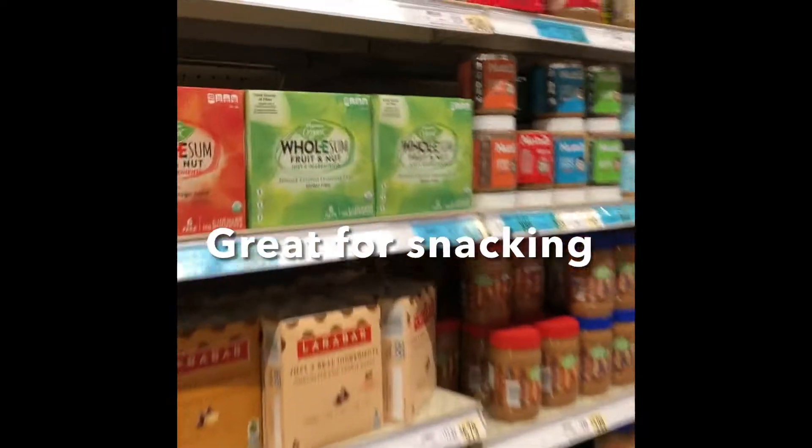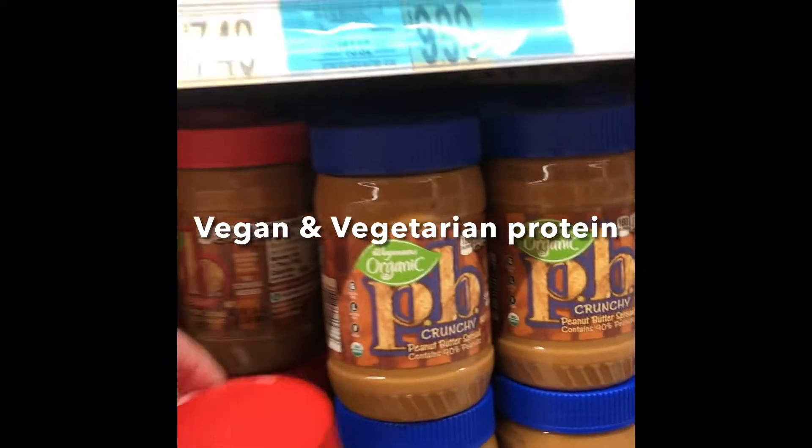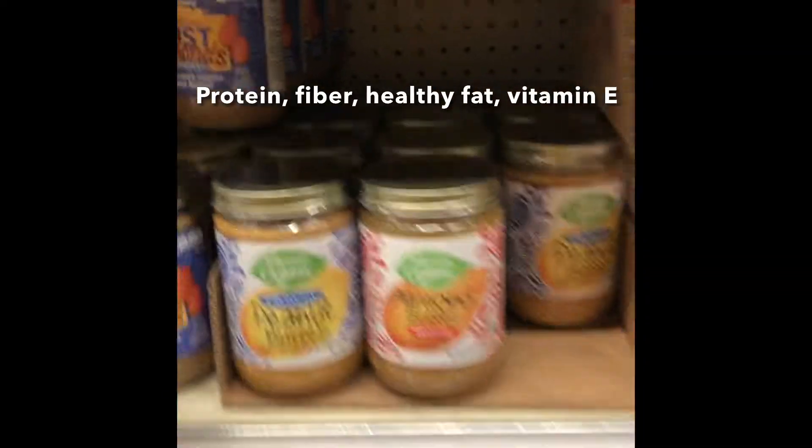We have some breakfast and protein bars here which are a great snack, especially when you're on the go. Here we have a variety of different kinds of nut butters ranging from peanut butters to almond butters, which are especially a great option for vegans and vegetarians. They're a great source of protein, fiber, healthy fat, and vitamin E. This powdered almond butter is a great option for smoothies and shakes. And we have all the makings for a great peanut butter and jelly sandwich here.